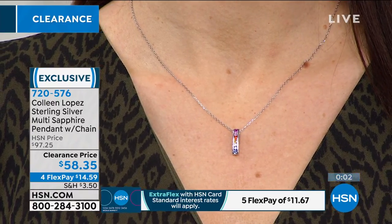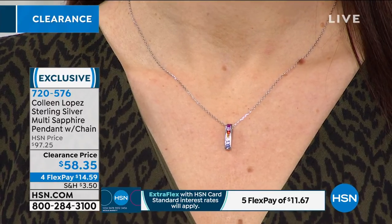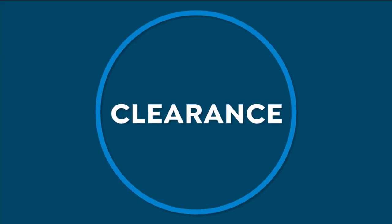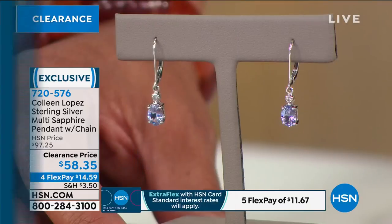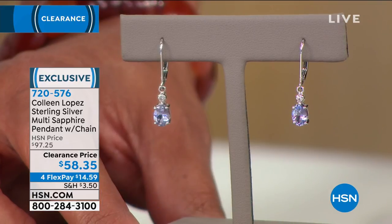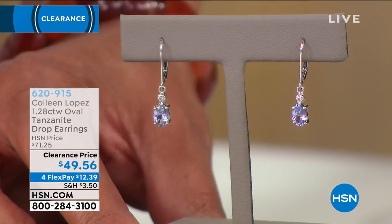Now we're going to move on to a pair of earrings that matches back with the sapphire pendant. This is the tanzanite drop earring — so pretty, dainty, and delicate. In your wardrobe, you need a perfect little drop.